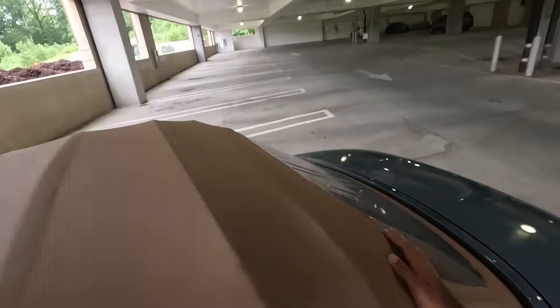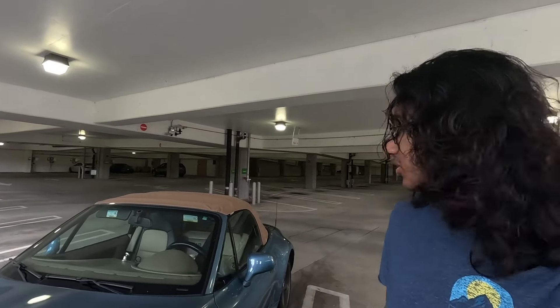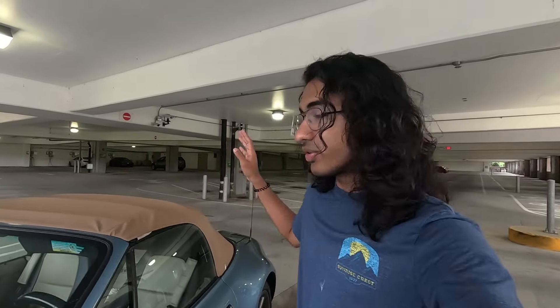I cannot tell you guys how happy I am that my roof is fixed. The roof is all good, there's a window again, and I cannot believe how happy I am with it. What's up guys, hope you're having a great day. Today we'll be talking about how much it cost to fix my BMW Z3 after the break-in. BMW wanted like $19,000 for all the damages, but we paid a lot less, so let's get started.